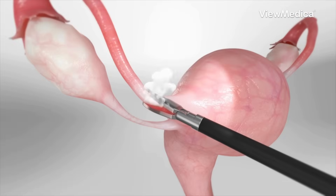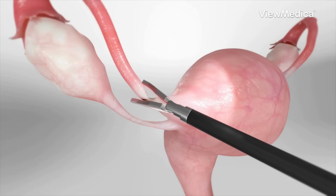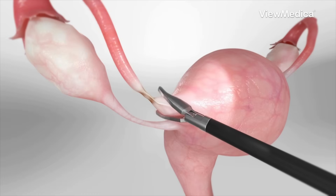And in a third method, an electric current is applied to seal the tubes with heat, a process called coagulation. In each case, scar tissue forms over time, making the blockage permanent.